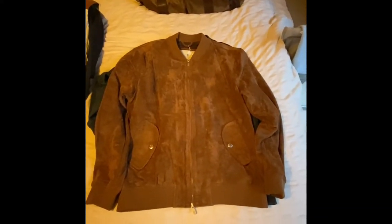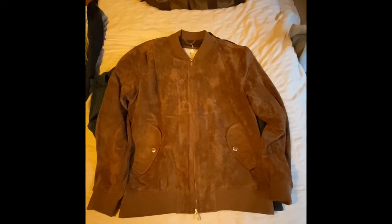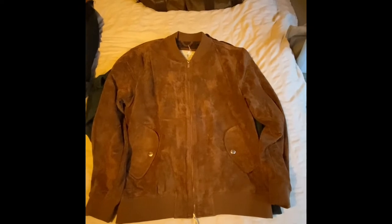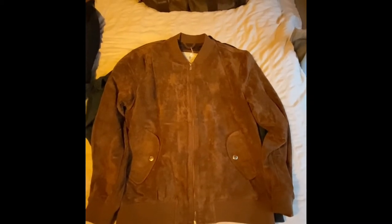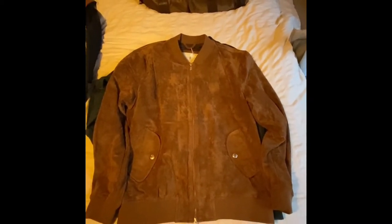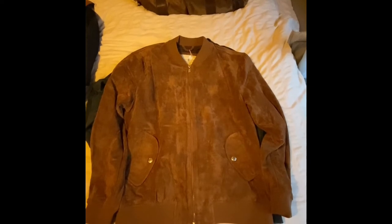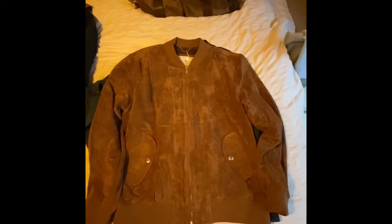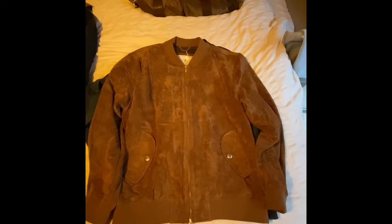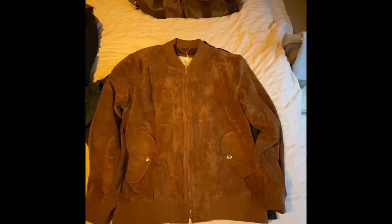I wanted to show you how to spot a fake Brunello Cucinelli garment. Brunello Cucinelli is my favorite designer - I absolutely love their stuff, but they are very expensive. I tend to pick up most of their pieces in a sale or the odd secondhand piece. Normally I haven't really come across a fake garment before. It's so high-end that they don't normally fake high-end designers - it's usually classic Gucci etc., made of cotton and easy to replicate. But the likes of Brunello Cucinelli and Loro Piana use high-end quality materials that are quite hard to replicate.